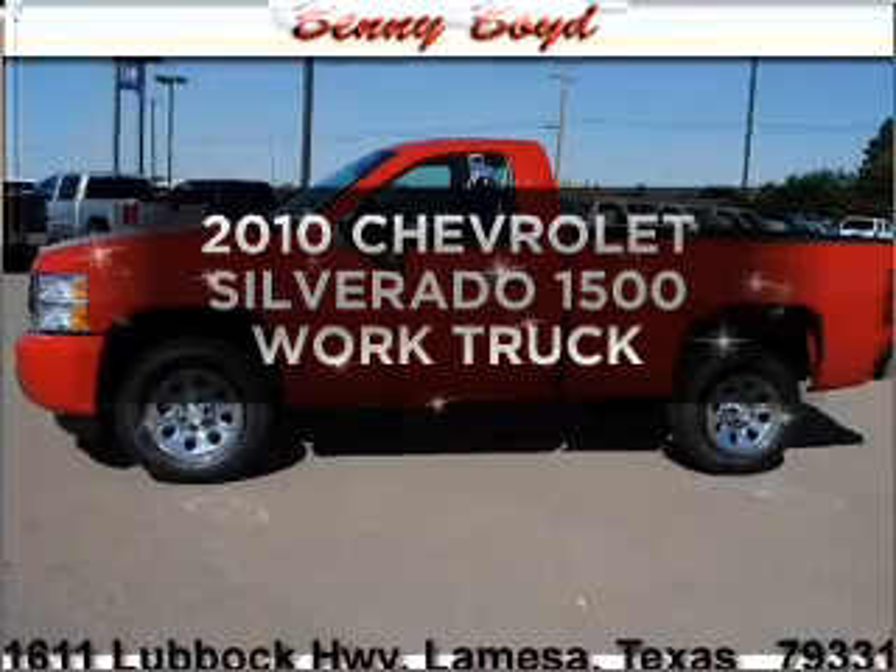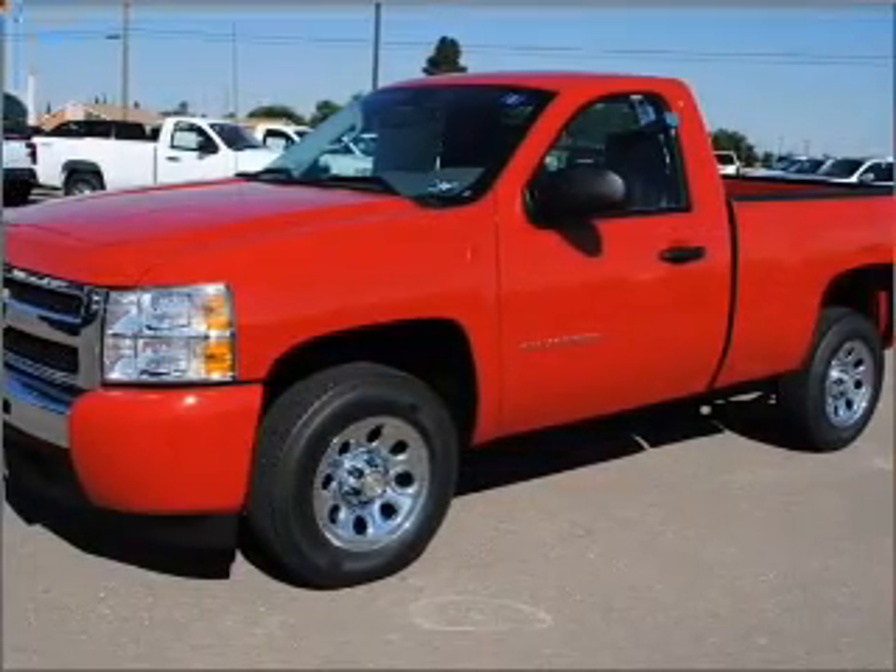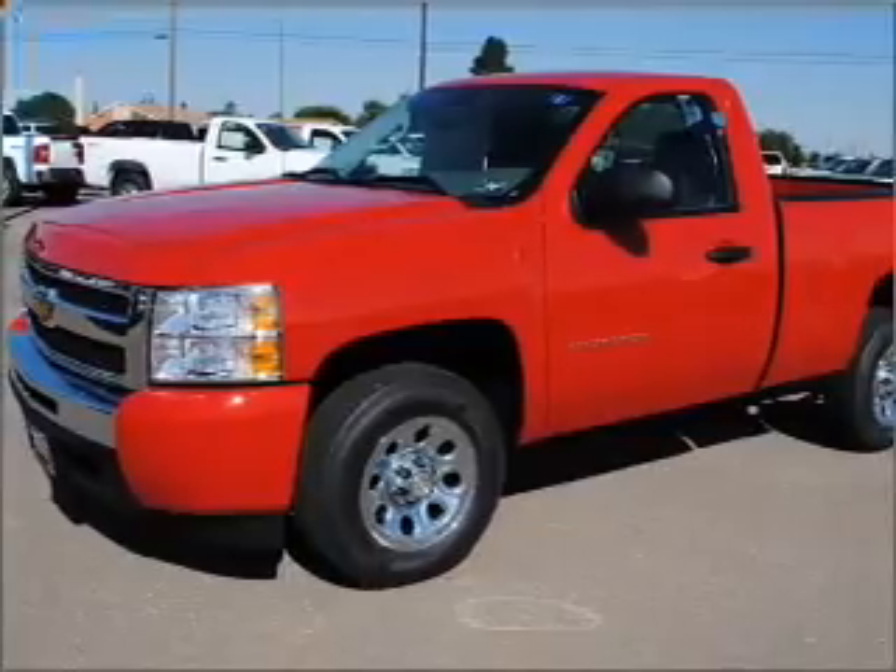Introducing the 2010 Chevrolet Silverado 1500. Find everything you want in a ride under one roof with this vehicle.